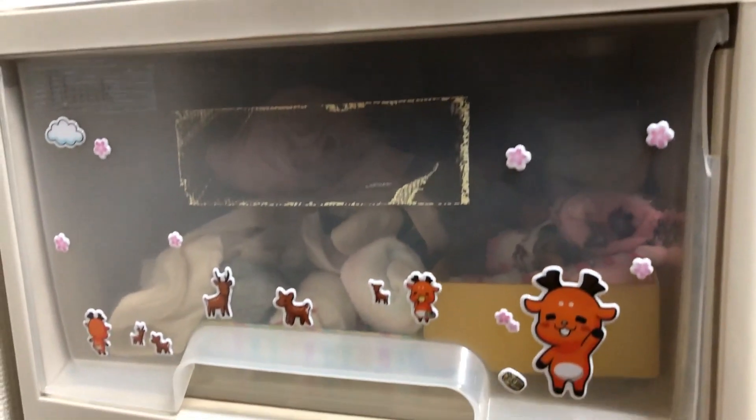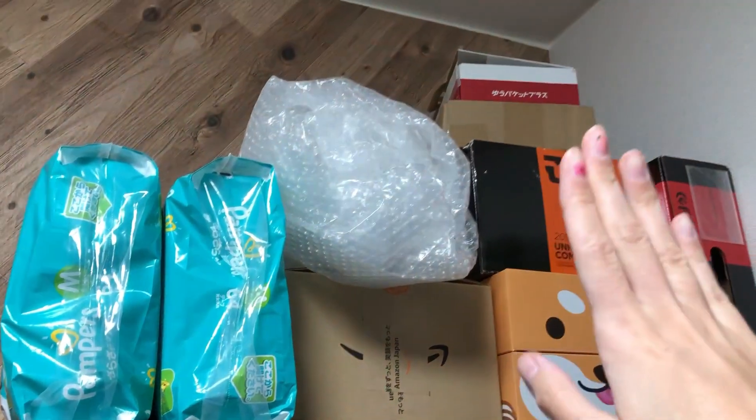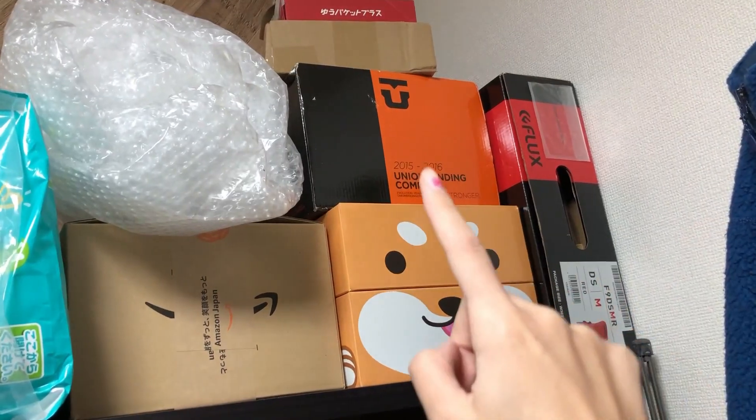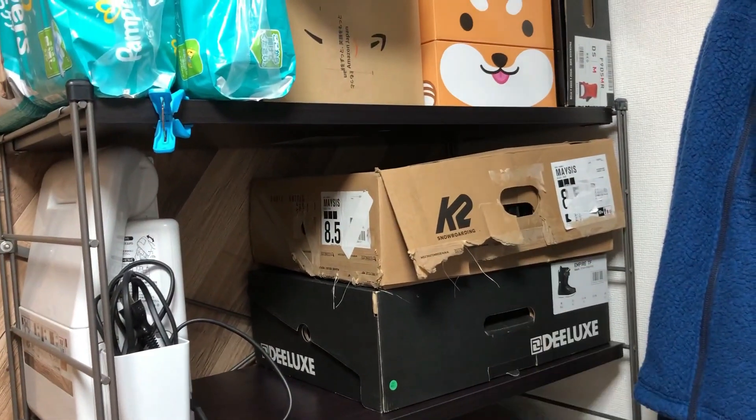Hier haben wir ganz viel Storage — da sind ganz viele Sachen drin, teilweise auch noch viele CDs von ihm, viele Bücher, DVDs. Eigentlich sollte dieser Raum Chiudis Kinderzimmer werden. Wir haben hier auch ein Kinderbett stehen. Wir haben hier so viel geliefert bekommen in letzter Zeit, deswegen ist hier noch ein bisschen Paket-Kram. Hier ist ihr neuer Kinderwagen, und hier hinter sind ihre Klamotten, alle schön sortiert. Hier lagern wir Windeln. Da ich hier und da Sachen verkaufe, habe ich hier auch Pakete für den Versand. Da sind seine Snowboard-Boots und Bindings. Es ist ja momentan Snowboard-Season, deswegen ist hier alles voller Snowboard-Sachen.